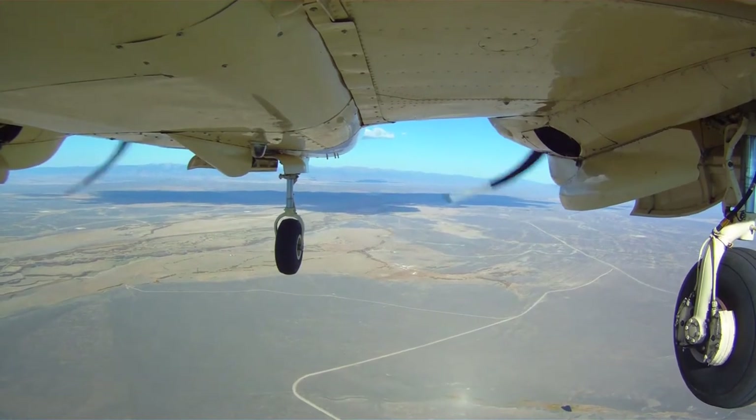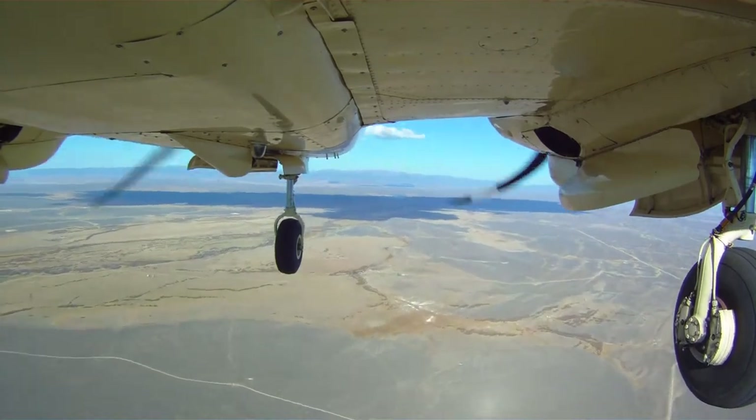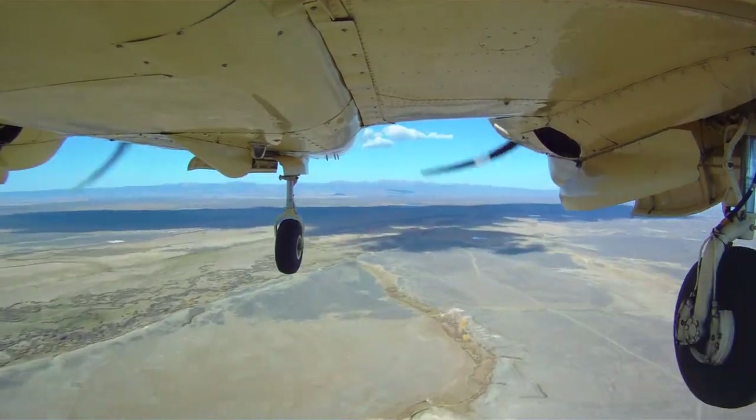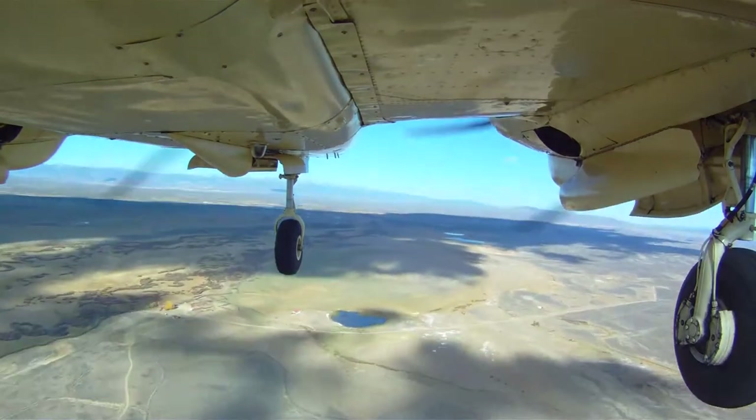At various points throughout the movie, I will be playing back at a high speed and then slowing down to the normal rate. That way, we'll get a good overview of the entire approach as well as being able to see the critical parts.